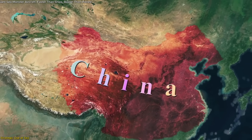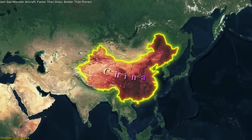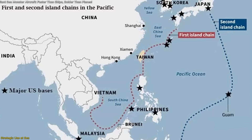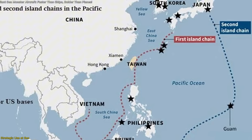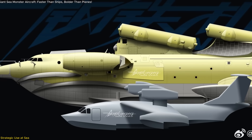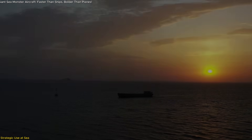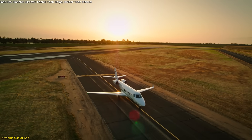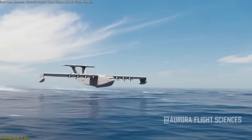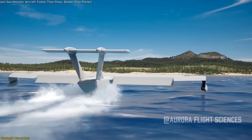Understanding why China is developing such a platform starts with geography and logistics. The nation's extensive coastline, combined with numerous island chains and offshore installations — especially in the South and East China Seas — creates a logistical environment where speed, flexibility, and low radar visibility are crucial. That's where the ekranoplan fits in. Traditional transport methods — ships, helicopters, or fixed-wing aircraft — each have their limits. Ships are slow and visible. Helicopters have short ranges and limited payloads. Fixed-wing planes often need airstrips or more prepared surfaces. In contrast, a wing-in-ground-effect vehicle can operate from open water, skim just above the sea at high speeds, and deliver cargo or personnel directly to remote islands without needing a runway or port.